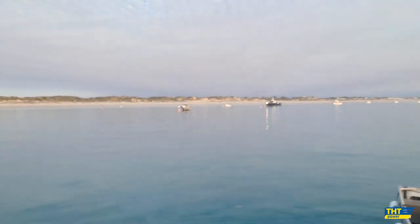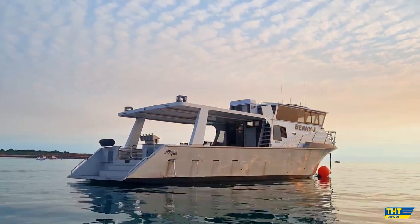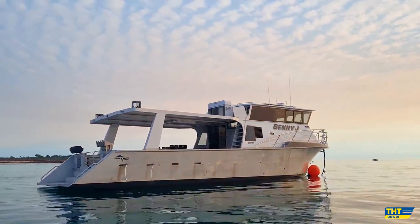Hi everyone, Josh from THT. I'm today in beautiful Broome in far northwest Western Australia. I'm on board a beautiful 60-foot aluminium vessel, the name of Benny J, and we've recently just repowered it with a FPT Cursor 16-1000 marine engine. I'll show you through the engine room, and then shortly we'll be going out for sea trials.